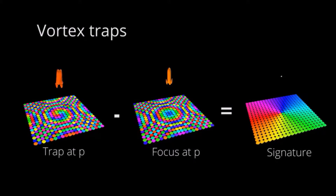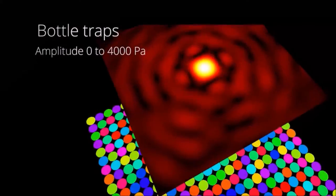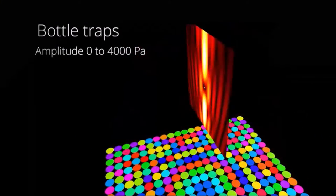Here, scientists optimize the phases used to drive an ultrasonic phased array and show that acoustic levitation can be employed to translate, rotate, and manipulate particles using even a single-sided emitter.